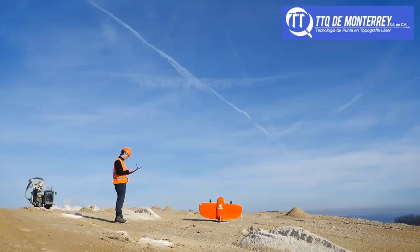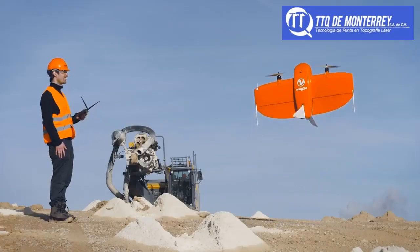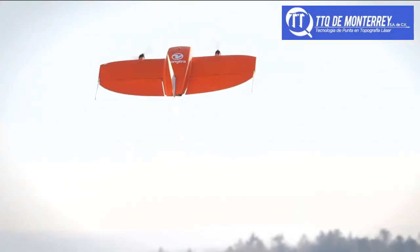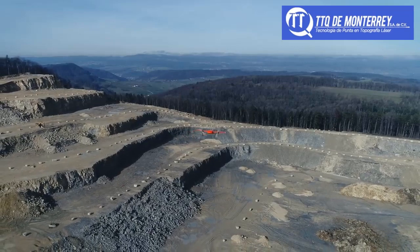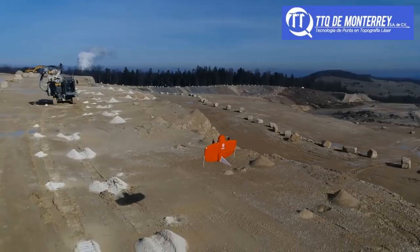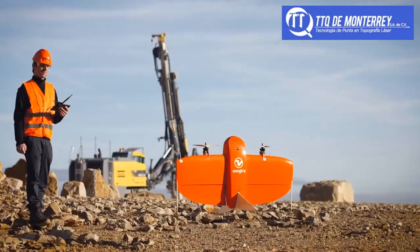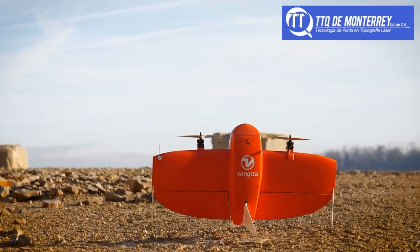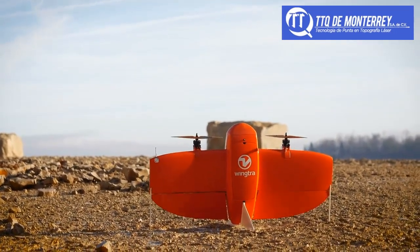WingTRA-1 increases operation safety by the push of a button. It is fully autonomous from takeoff to landing, keeping the operator at a safe distance at all times. After completing the survey, WingTRA-1 gently touches the ground, eliminating wear and tear. Don't worry about broken wings and damaged cameras through rough belly landings.